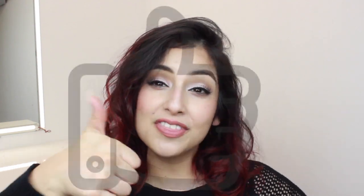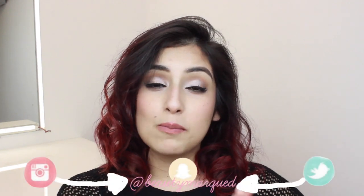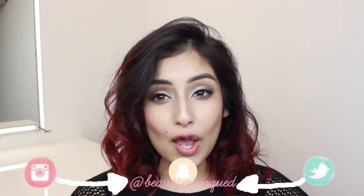That's it for this video — I hope you guys enjoyed it, thank you so much for watching! If you liked the look, don't forget to give this video a thumbs up and subscribe if you haven't already. You can also follow me on Instagram, Snapchat, and Twitter. Until next time, remember that wherever you go and whatever you do, always leave your mark — bye!